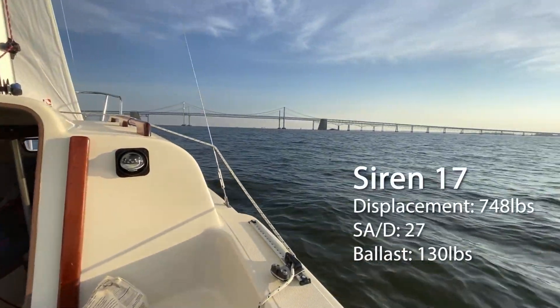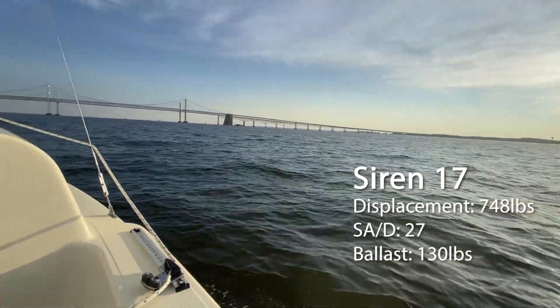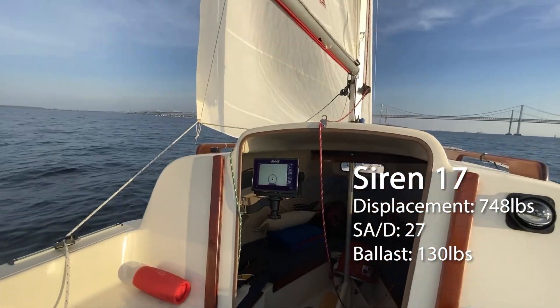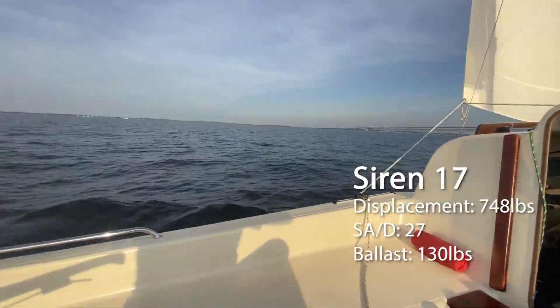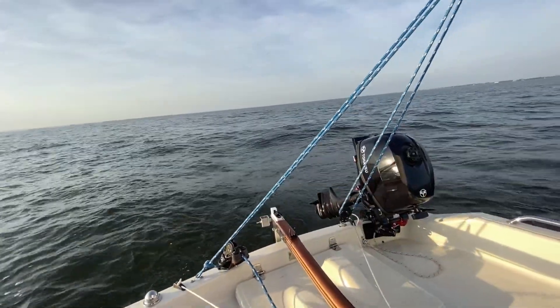The Siren is a lightweight 17-footer with an excellent sail area to displacement ratio of 27, which makes her racy and fun to sail. Because of her moderate keel ballast of 130 pounds, she's quite tender and prone to broach in heavy weather conditions.